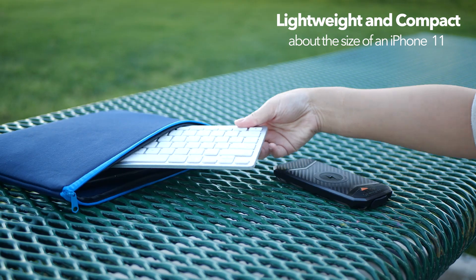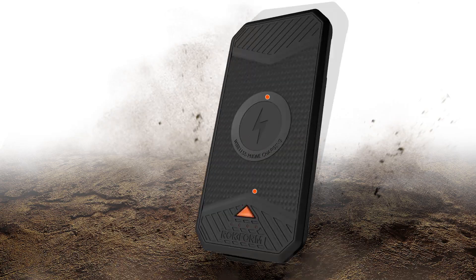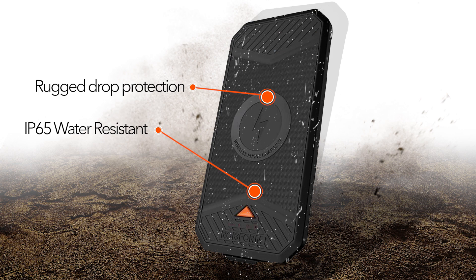Lightweight and compact, our charger is the perfect companion for your phone. Our charger also has rugged drop protection and is IP65 water resistant.